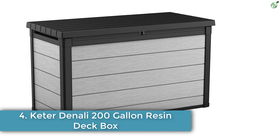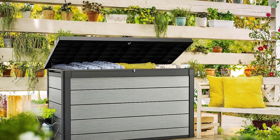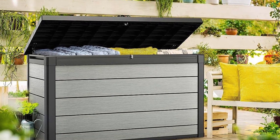Number 4: Keter Denali 200 Gallon Resin Deck Box. The Keter Denali 200 gallon resin deck box is a great way to store and organize patio furniture, outdoor cushions, garden tools, and pool toys. Made of Duotech material, it is weather resistant and UV protected, and features a convenient piston system that opens and closes the lid in a smooth motion.